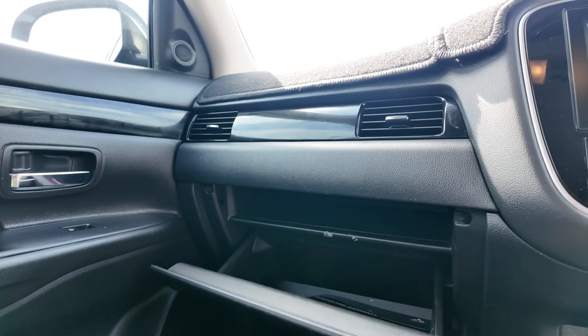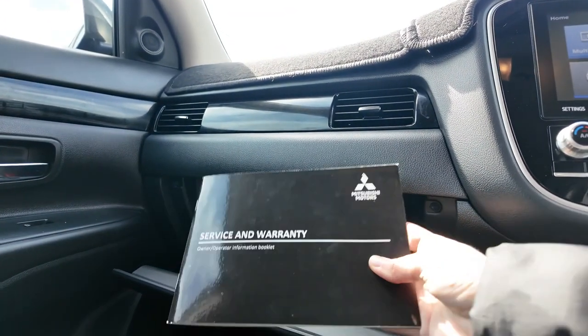There is, of course, dual-zone climate control and keyless entry with push-button start for added convenience.